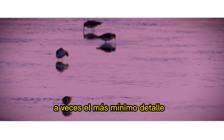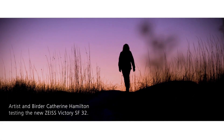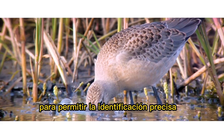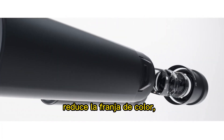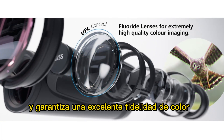Sometimes it's only the smallest detail in a bird's plumage that makes the decisive difference. Zeiss developed its Ultra-FL concept to enable precise identification of all bird species. This optical system with shot-fluoride glass reduces color fringing, increases contrast, and guarantees excellent color fidelity.